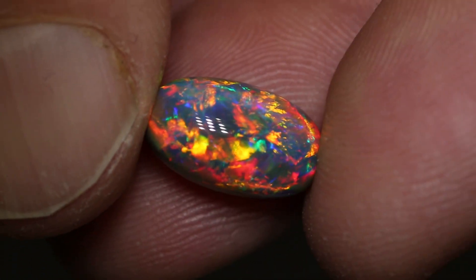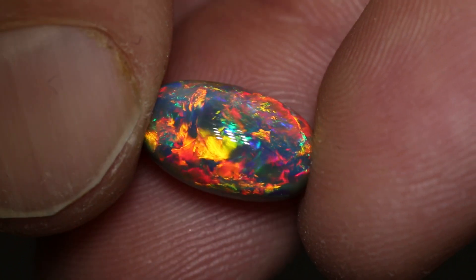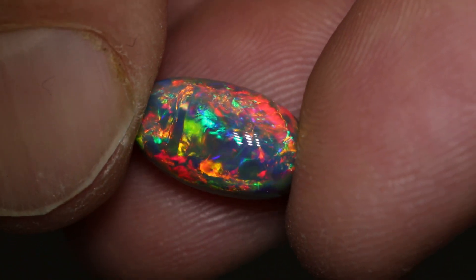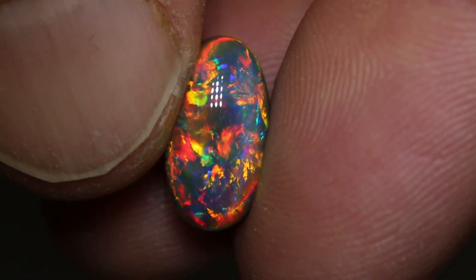It's an N4 with a brightness of 5. So much red — it's got pink, it's got orange, it's got light blue, dark blue, yellow, mauve.